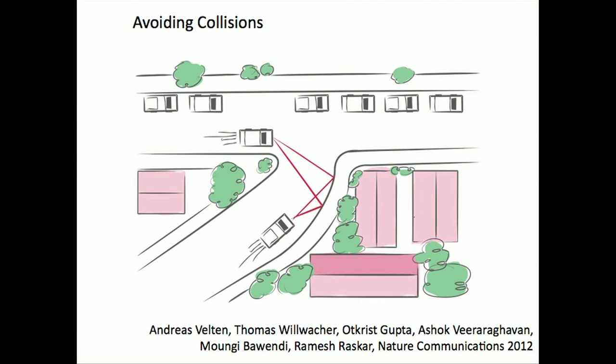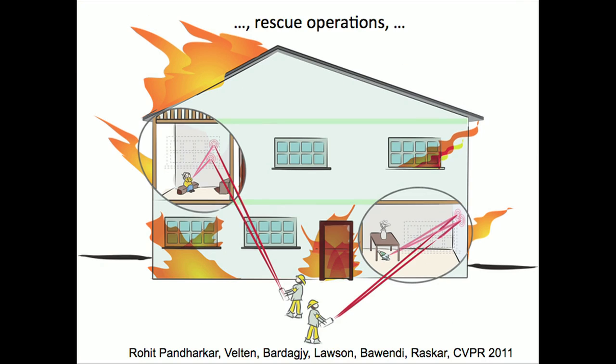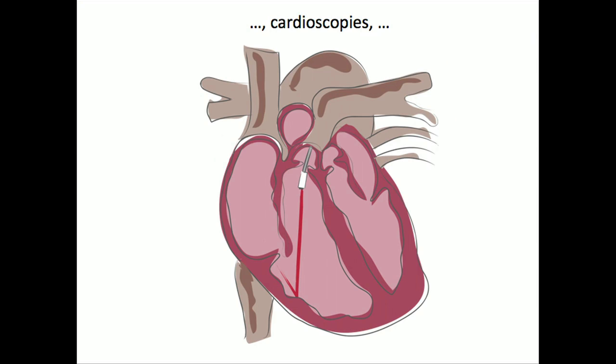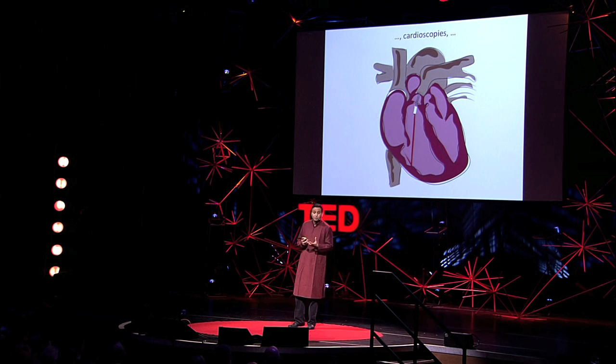We have some ways to go before taking this outside the lab, but in the future we could create cars that avoid collisions with what's around the bend, or look for survivors in hazardous conditions by looking at light reflected through open windows. We can also build endoscopes that see deep inside the body around occluders, and cardioscopes — though tissue and blood make this quite challenging. This is really a call for scientists to start thinking about femtophotography as a new imaging modality to solve the next generation of health imaging problems.